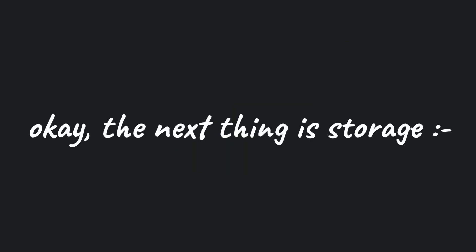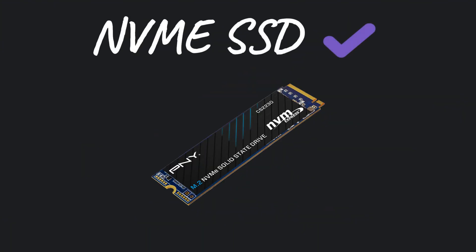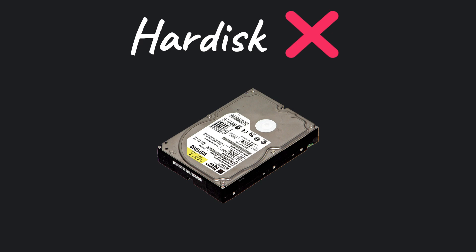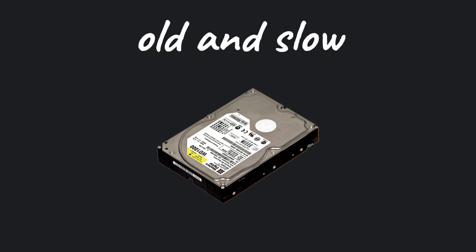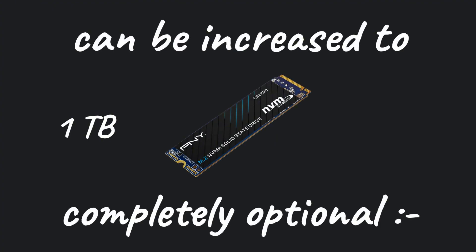The next thing is storage. Go for at least a 512 gigabyte SSD. Make sure to buy a laptop with an NVMe SSD instead of one with a hard disk, because hard disks are kind of old now and very slow. Getting an SSD will be a great choice. You can increase your storage to 1 terabyte if you have the budget, but that's completely optional — we're not going to need much space, and 512 gigabytes is more than enough.